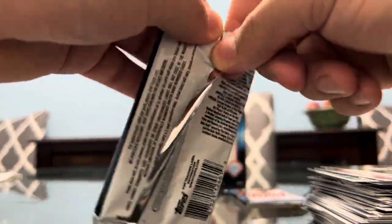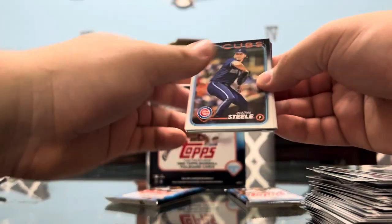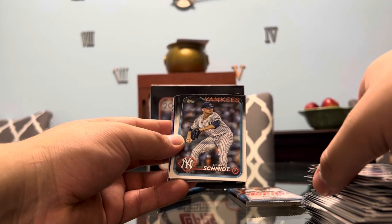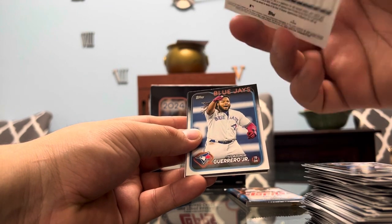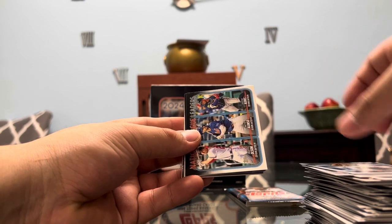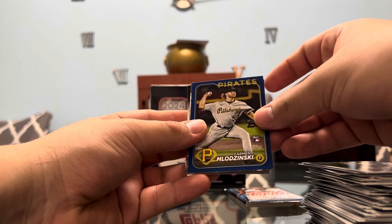So we got three more packs, guys — three more packs to go, 15-minute video so far. I'm ready to see — we got more Yankees. I guess I should expect it. I wonder if they put a bunch of cards from local teams in certain areas. Steele, Schmidt, National League leaders. We got Joe Jacquez on the rookie — that's cool with him in the snow. Guerrero Jr., National League leaders, Phillies, Austin Hayes, rookie Carmen Milizinski — not numbered, just colored.